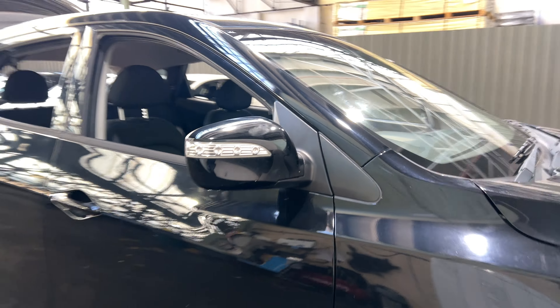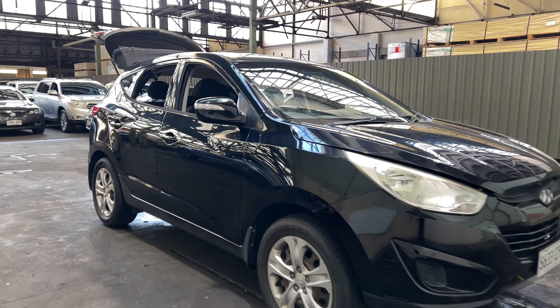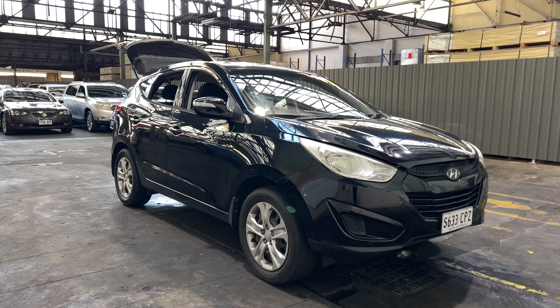If this car is not for you, we do have over 300 vehicles on the lot with access to over 2,000 vehicles Australia-wide. Hope to see you soon. Thanks.